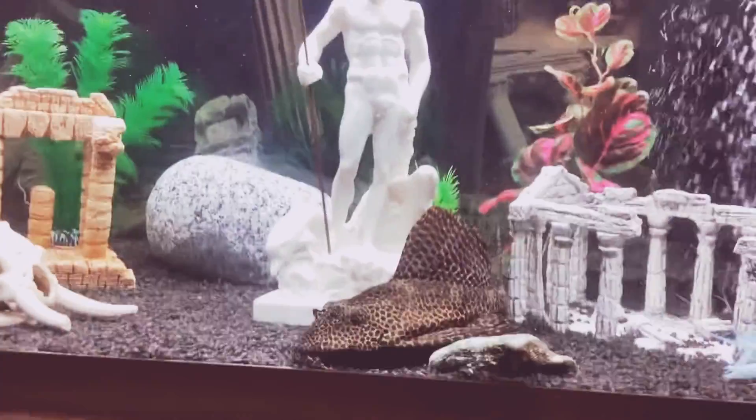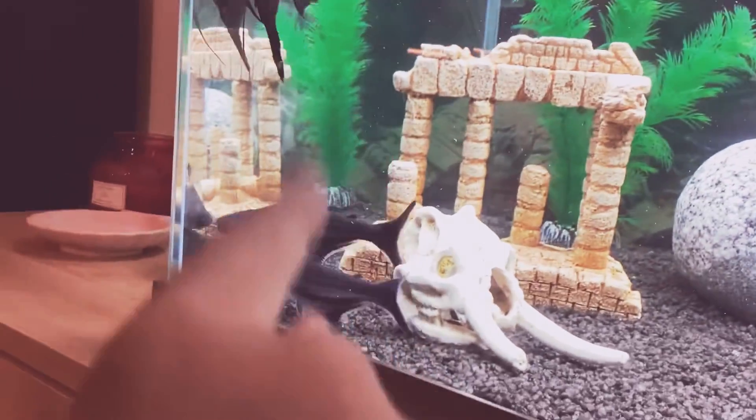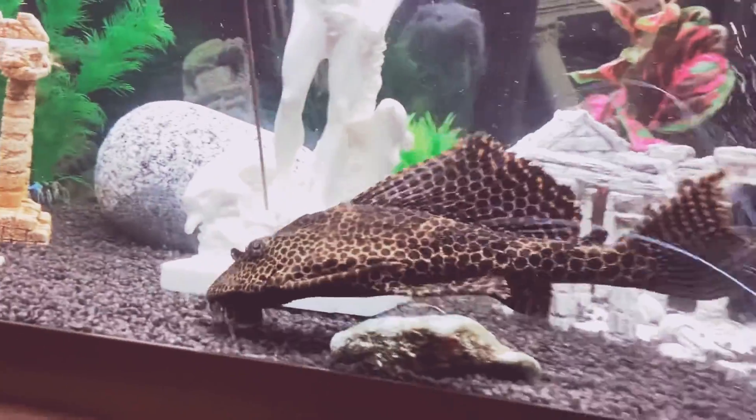Hello everyone! Today this is my aquarium with fishes and I'm gonna tell you their names and their personality.